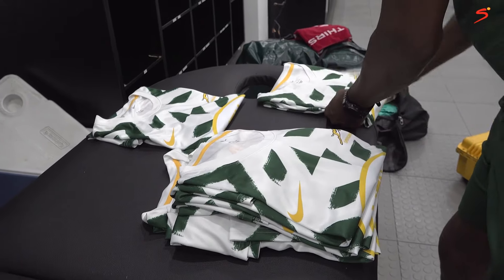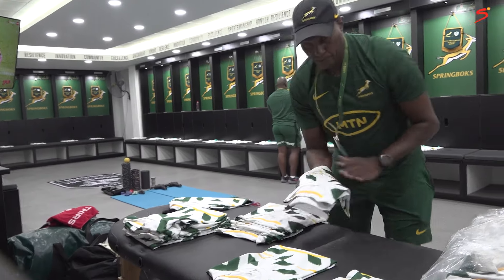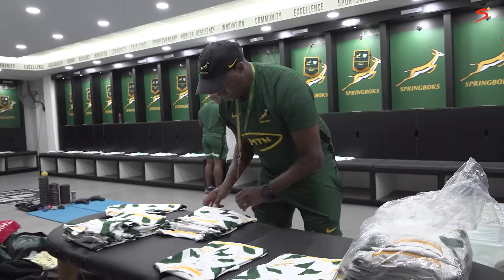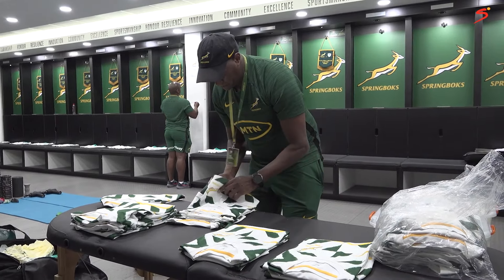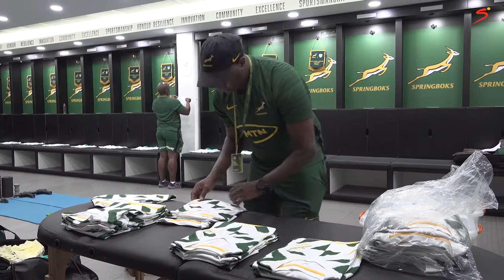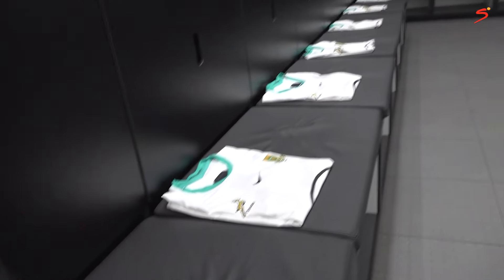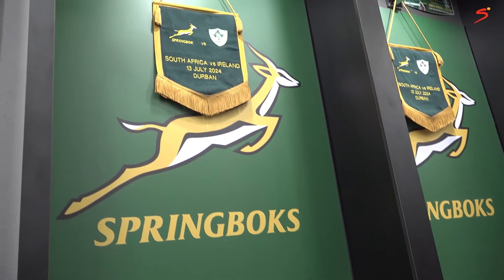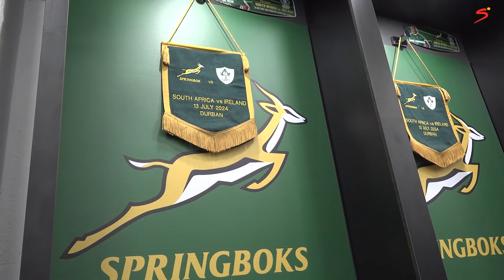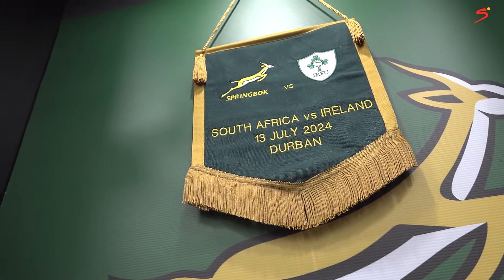I also bring the toolbox, which carries the pliers — pliers are very important. When the guys assess the conditions coming in, they'll instruct me to change the boots, especially for the forwards, from 18 millimetres to 21 millimetres. And when it's cold, I've got the bench jackets. I bring all of that to ensure that when they step into the change room they are at ease and can only focus on the game.